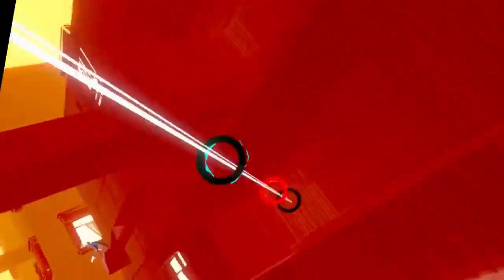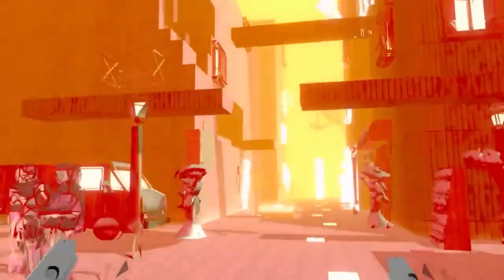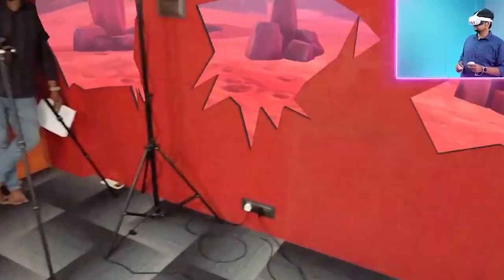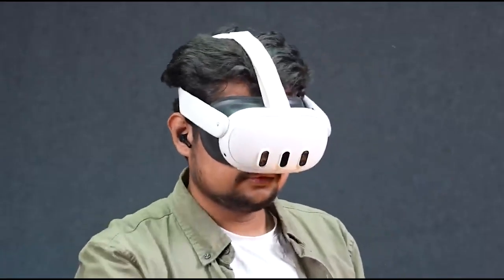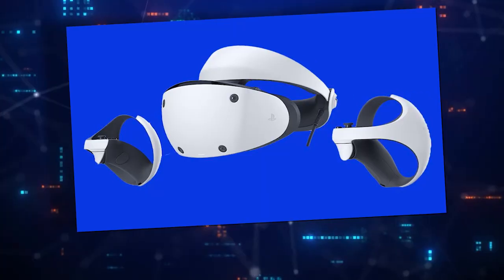It sets a new benchmark for virtual reality platforms with its advanced functions and immersive capabilities, making it attractive to both professionals and enthusiasts seeking a cutting-edge and flexible VR solution. Number 2.